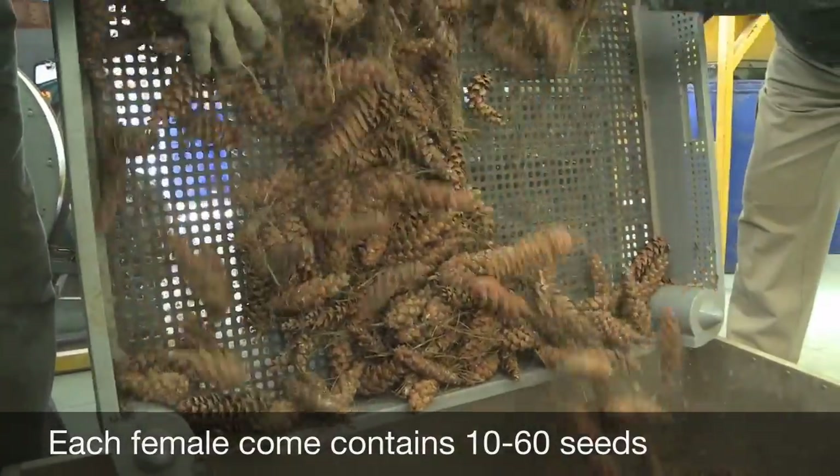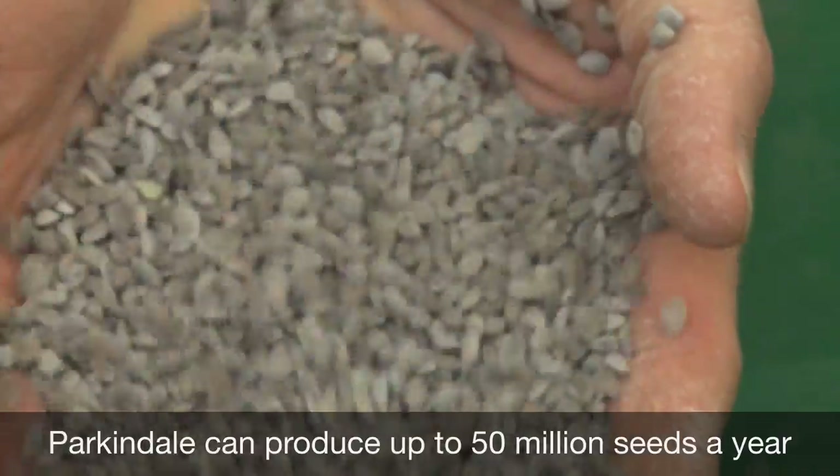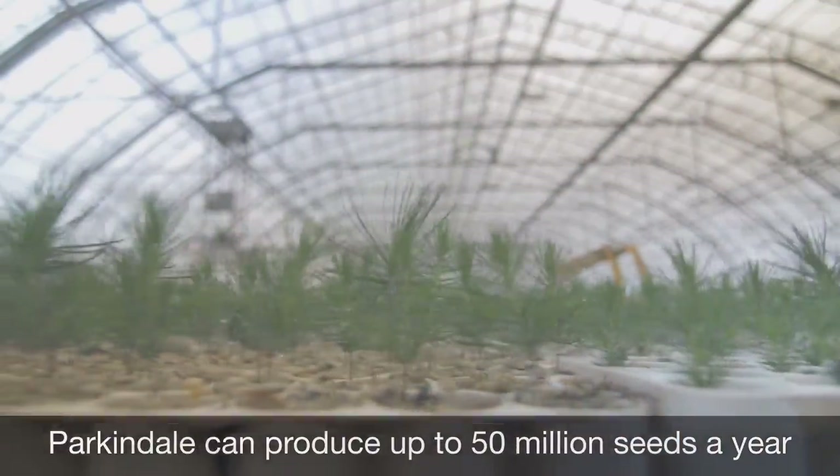We pick those cones in August, collect the seed from them — open them up, collect the seed from them — and then use that seed for the next generation.